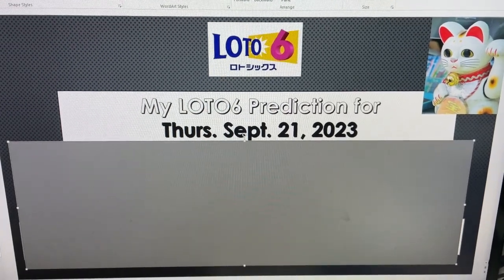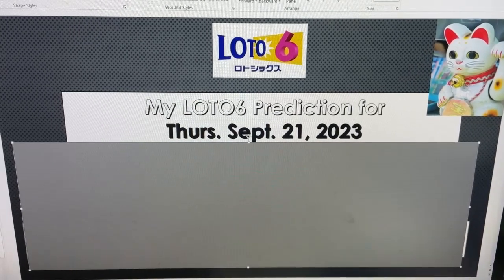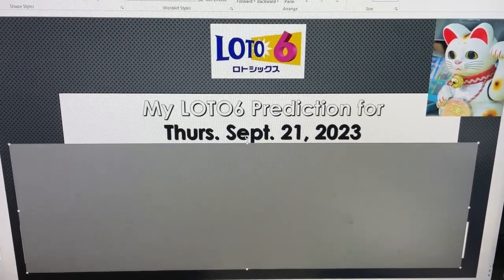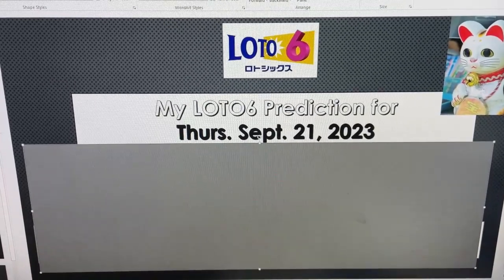Hello my lottery friends, it's James in Japan. Get ready for my Lotto 6 prediction for Thursday, September 21st, 2023. First I'll show you my worksheet, then I'll read the numbers, and then I'll show you the numbers.